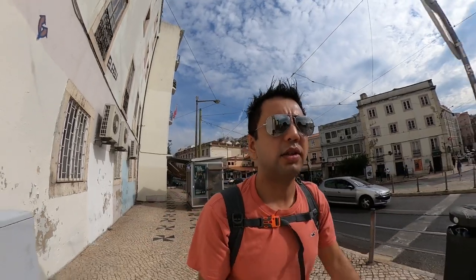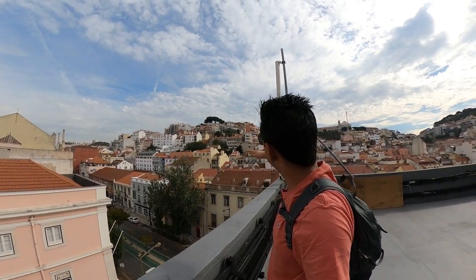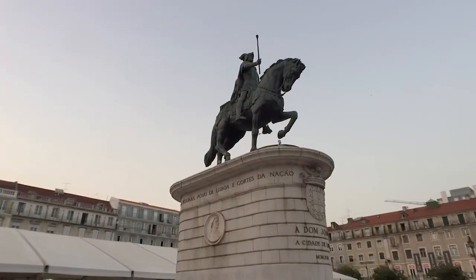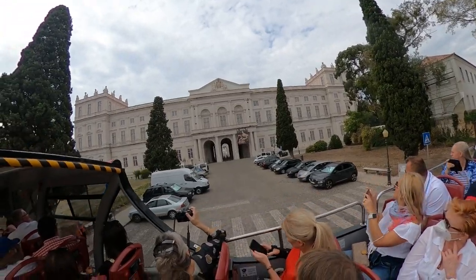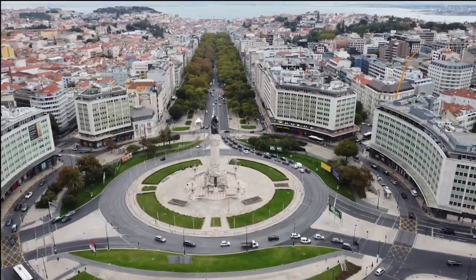Hello everyone, this is the second part of my Lisbon series. This is a place where I spent over a month. Today I'm going to take you out like a tourist and cover a lot of different places by walking as well as hop-on hop-off bus tour. We'll be covering the Praça da Figueira, Santa Justa Lift, Commerce Square, 25th April Bridge, Ajuda Palace, Jerónimos Monastery and much more. So let's hop on to explore.